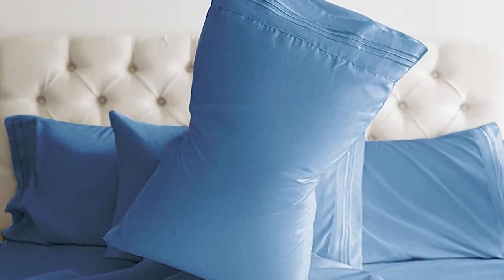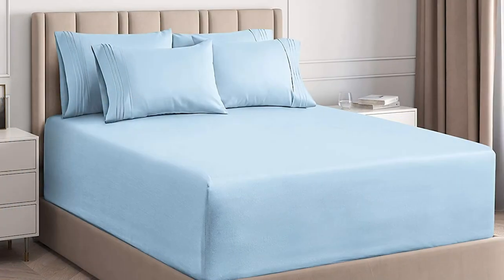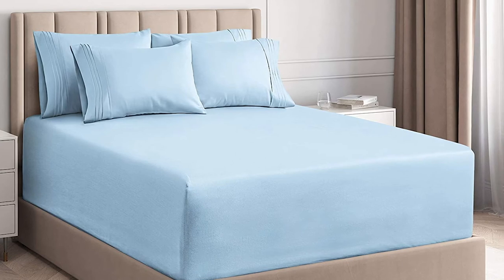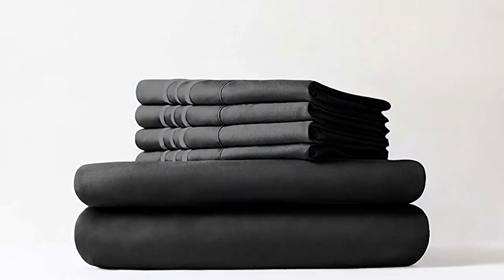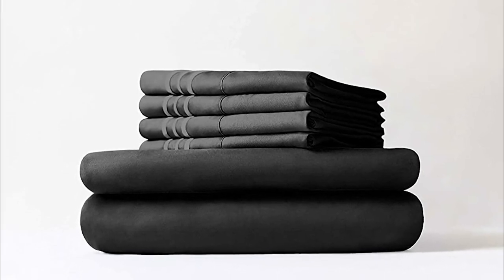However, these bed sheets have been specially designed for very deep pocket mattresses. There is a stretchable rubber fitted around the sheets to stretch for a nice tuck around the mattress. Therefore, the user can experience full comfort and have a deeper sleep. It will not be crisp like the cotton fabric.